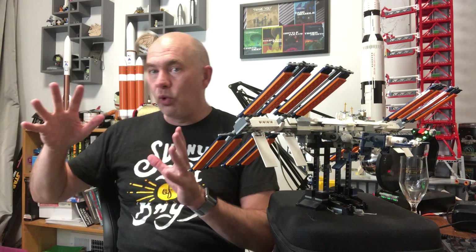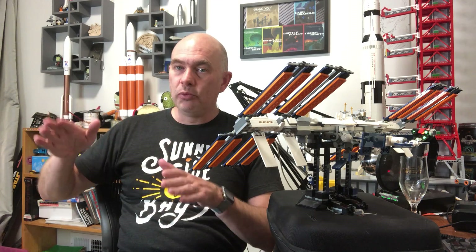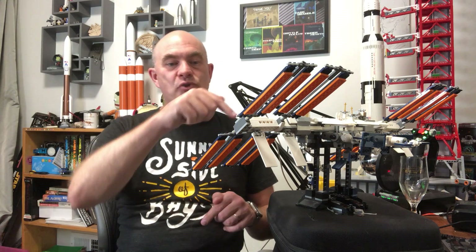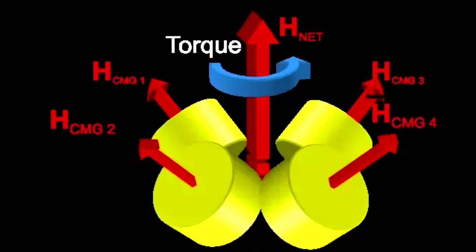Those control moment gyros will have their axis of rotation rotated to exactly counteract the torque being applied. This is great because it means you don't need to spend any propellant to counteract this.